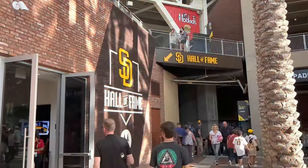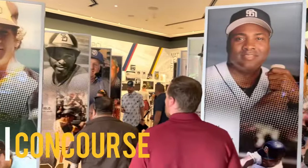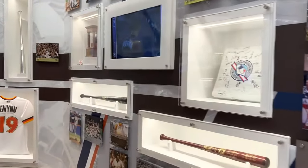We entered the gates by the left field corner and by the supply company building. The Padres Hall of Fame was right in front of us, and it was free to go in, so we figured we might as well check it out. And like any good Hall of Fame, they had fantastic historical elements and artifacts throughout the team's long history.